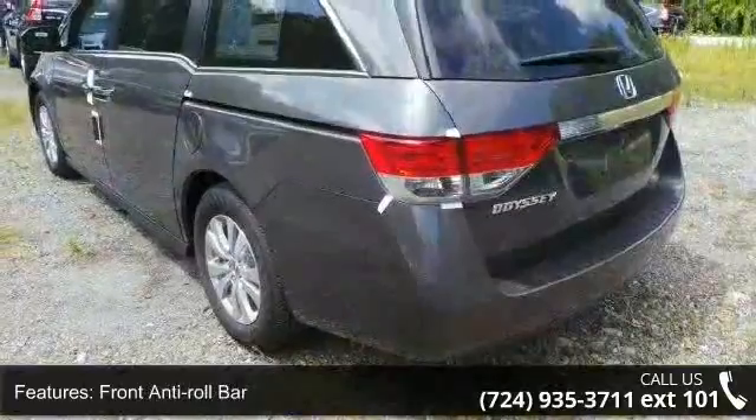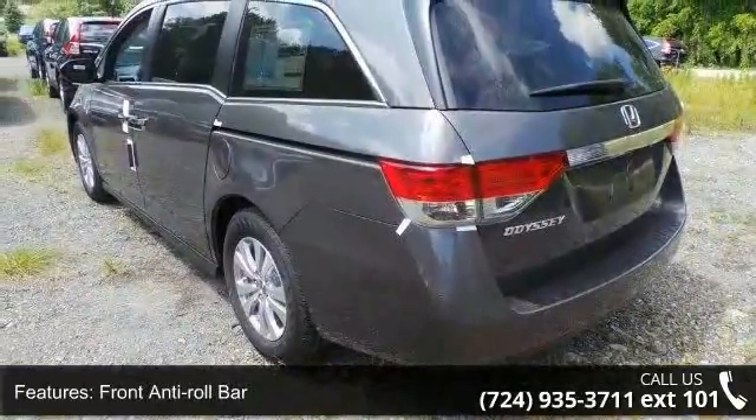Wheels: 17 inches x7 alloy, steel spare wheel and clear coat paint.